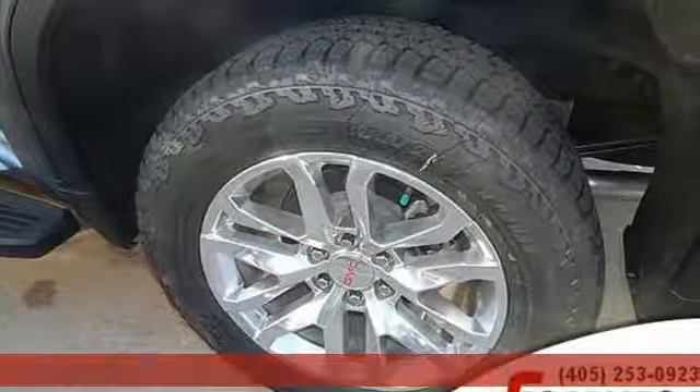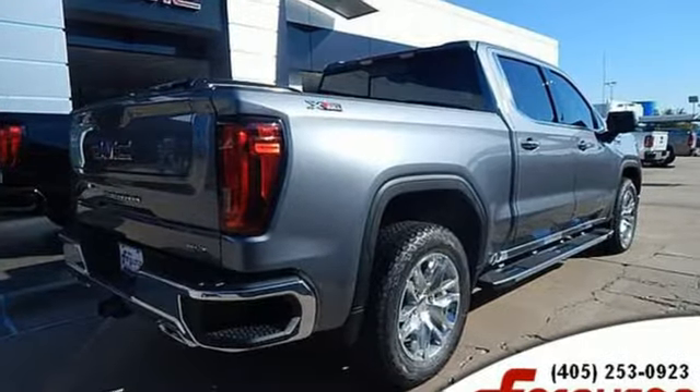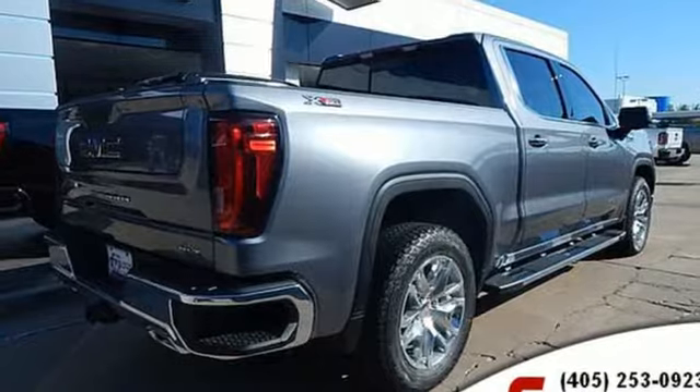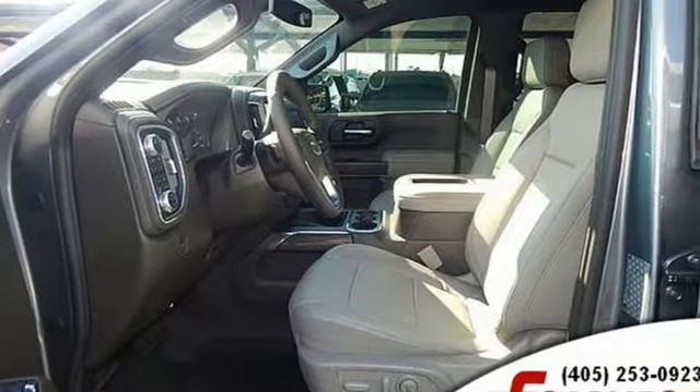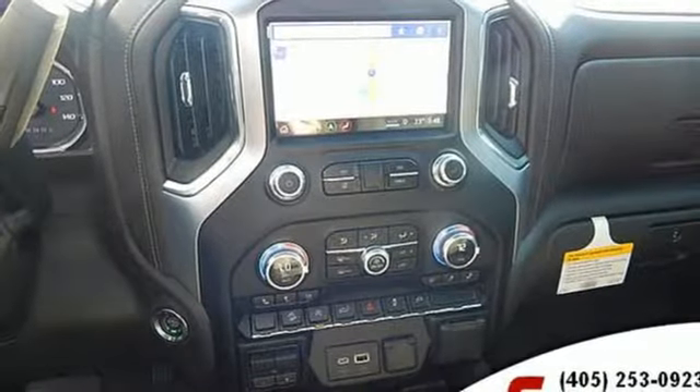Plus, it offers an exciting list of features: Bluetooth streaming audio, doors and push-button start proximity key, front heated leather split bench seats, auto-dimming rearview mirror, and Apple CarPlay and Android Auto.